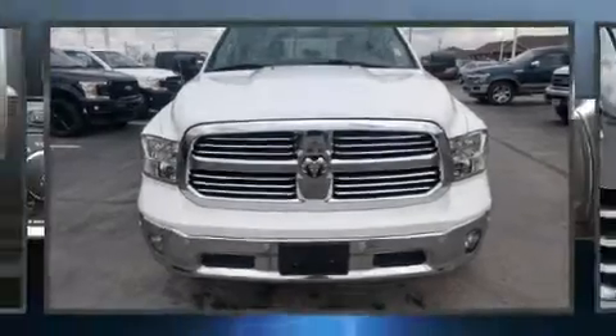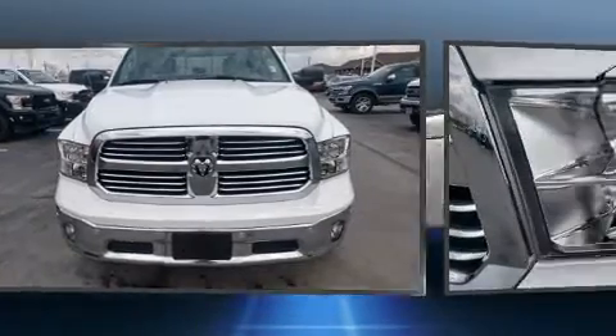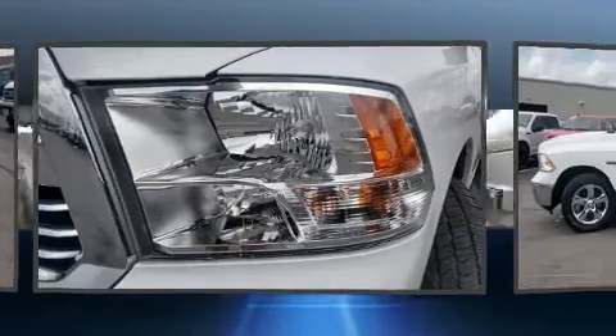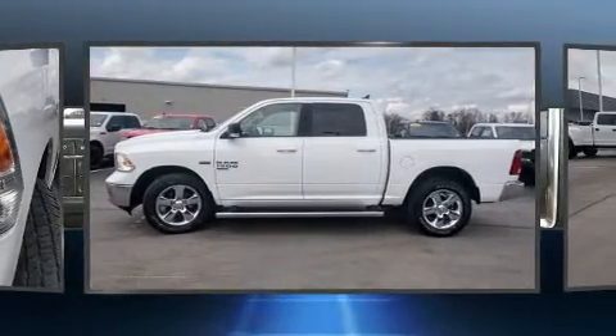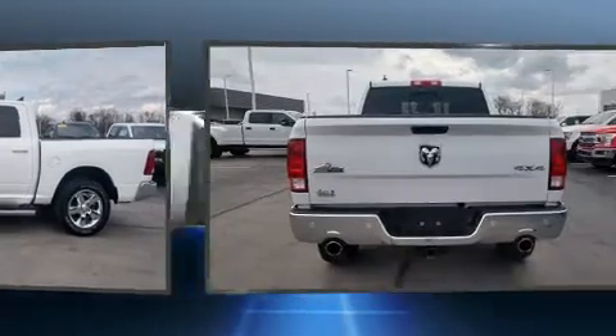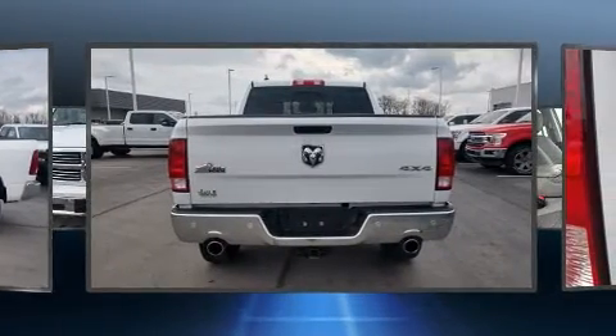The 2019 Ram 1500 Classic with less than 30,000 miles on the odometer. This vehicle provides excellent value as a pre-owned model. It features an automatic transmission, four-wheel drive, and a powerful eight-cylinder engine, equipped with tons of terrific amenities.